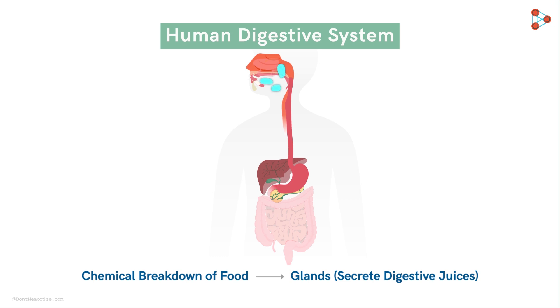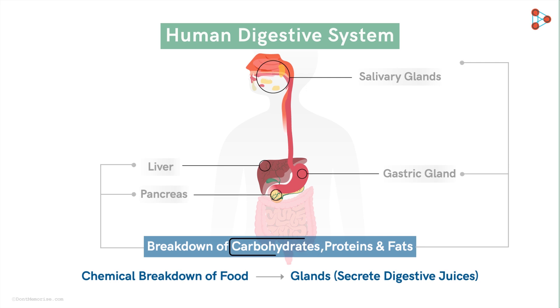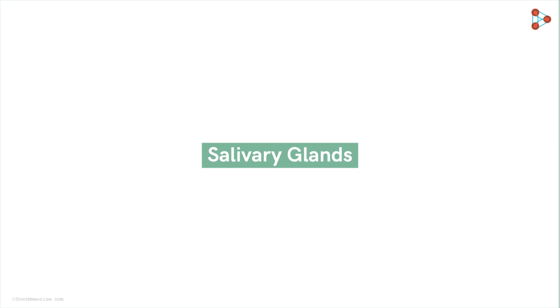The ones near the beginning of the alimentary canal are the salivary glands. Next on the list are the gastric glands placed on the stomach. Then we have two more, both of which are placed near the stomach and the small intestine — the liver and the pancreas. These four major glands help in secreting the digestive juices that are specific for the breakdown of carbohydrates, proteins, and fats.